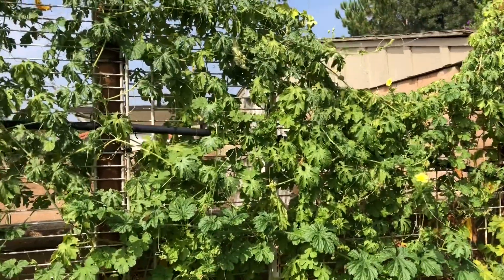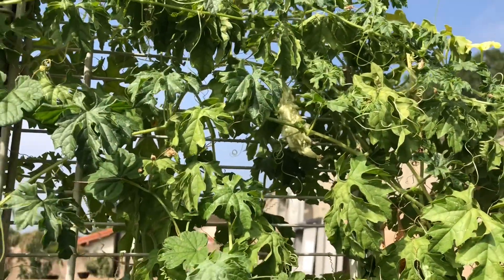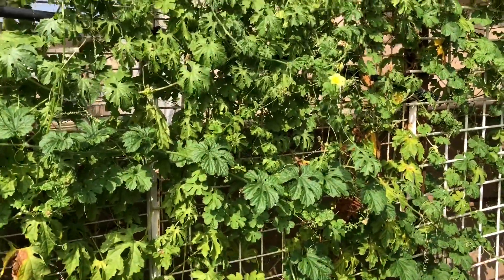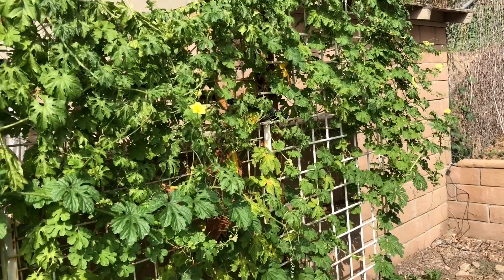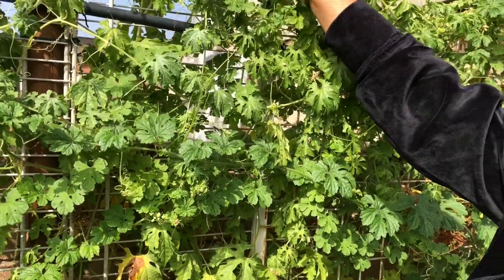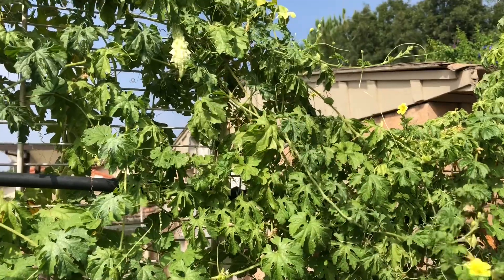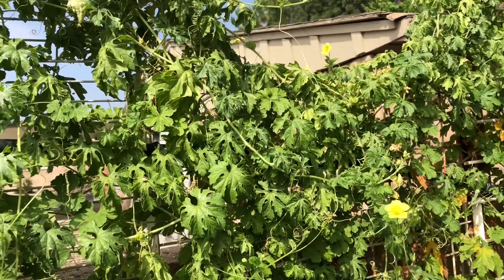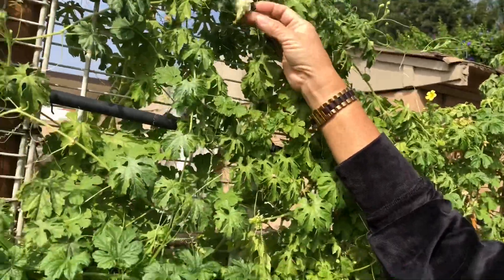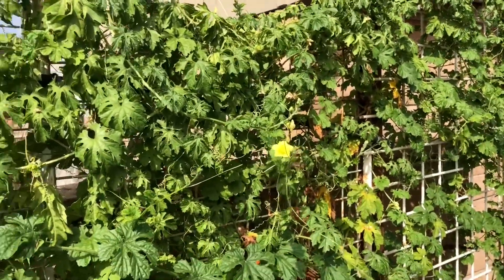There's one up there — this little one here. White ampalaya. Are those more bitter than the green? That's bitter — more bitter? Yeah. I like the big one with the big kulubut. If it has little bumps like that, it's more bitter than the green one. The white one is also bitter, but there's another white variety that's not bitter. I thought I was going to get a big fruit — very tiny. Another moringa tree — this one.